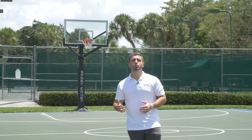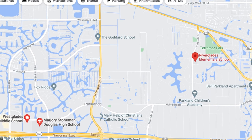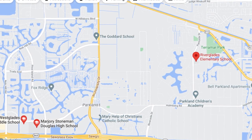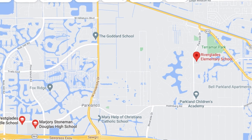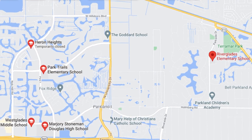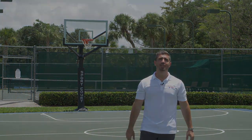Being centrally located here in Parkland, you get all the best Parkland schools. You're zoned for Riverglades Elementary, Westglades Middle, and Stoneman Douglas High School. But like all the neighborhoods here in Parkland, the elementary school can really be up to your choice. If you want to get rezoned to Park Trails or Heron Heights Elementary, it's all about availability, but you do get your choice to send your kid to any of the elementary schools here in Parkland.